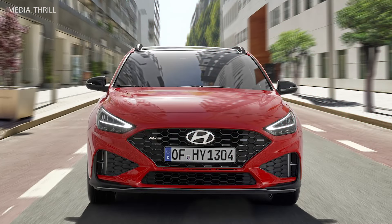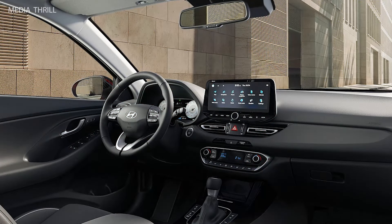Transmission: depending on the market, the i30 Wagon may be available with both manual and automatic transmission options, offering flexibility for drivers.